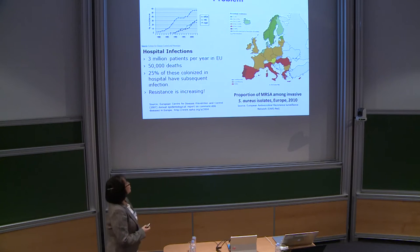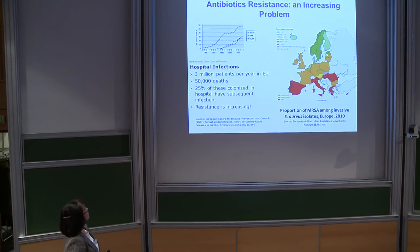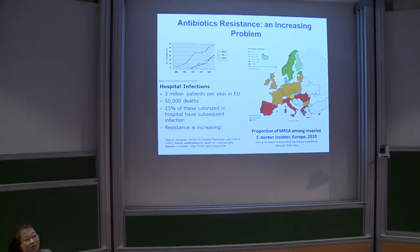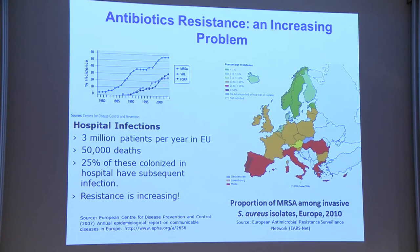All of you know that there's a really big problem with antimicrobial resistance. There are lots of hospital infections — around 3 million patients a year, about 50,000 deaths. About 25% of those are colonized in hospital with subsequent infection, and resistance is rising. This blue line is MRSA — you can see it started with lots of increase. Even enterococci, which are resistant to vancomycin — the so-called antibiotic of last resort — has emerged and is on the rise. The proportion of MRSAs in some countries within Europe is quite high, but this problem is not just for Europe; it is absolutely worldwide.